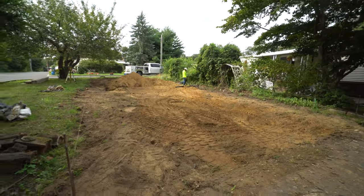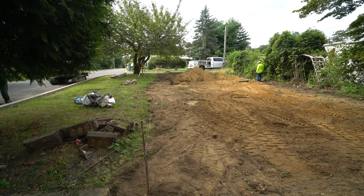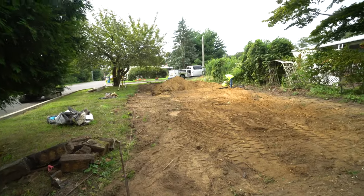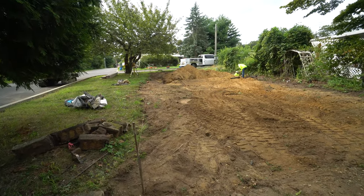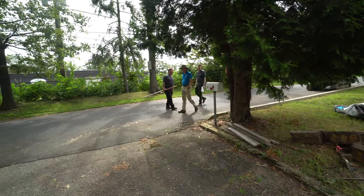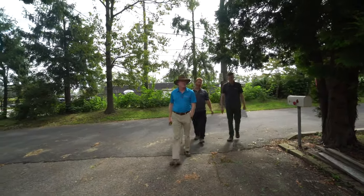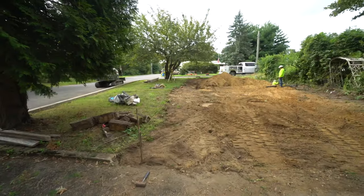We got rid of a lot of the dirt and it's getting level now. They've got to figure out the plot plan, which is what they're working on. They've got that device — all three of them have a device to figure out what we're doing here. You can see how this here is sloping downhill; it's angled.